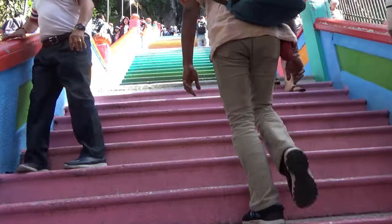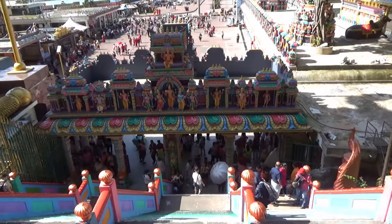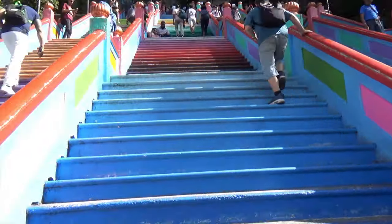As I was climbing up, the panoramic views of Kuala Lumpur were changing step by step due to the elevation level. It was intense, hard work, so I took rest after every few steps and started again.